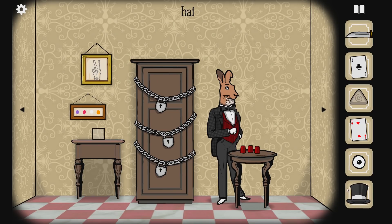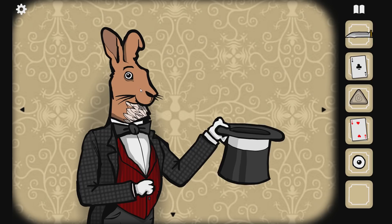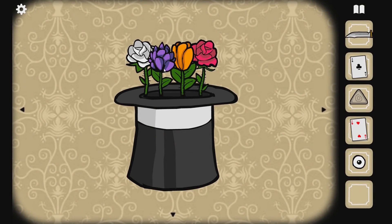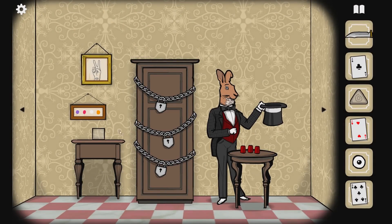Ta-da! The rabbit was in the hat the whole time, you guys. That's part of a thing. So what do we want from him? The five of clubs! Alright, so we're gonna need to figure out something with this.